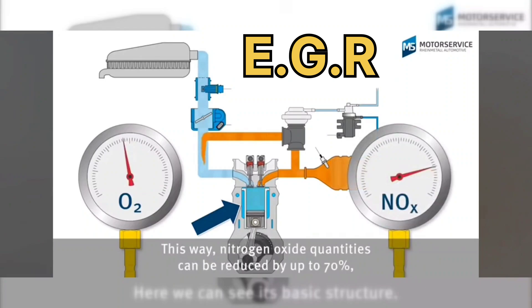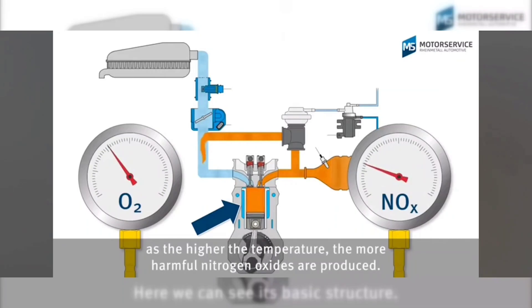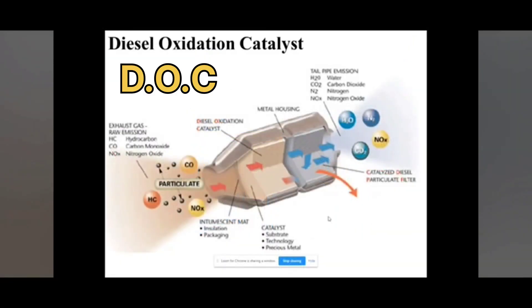Emissions regulations are getting ever more difficult to meet. Currently, both systems are now needed to achieve near-zero NOx by the time exhaust comes out of the exhaust pipe. Next, we have the diesel oxidation catalyst, or DOC.